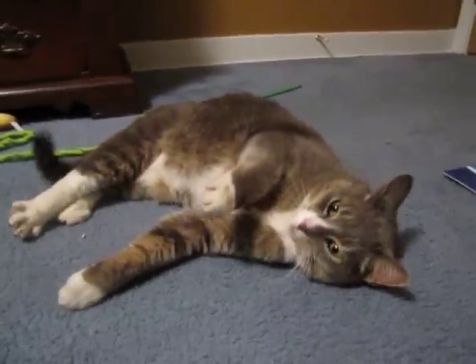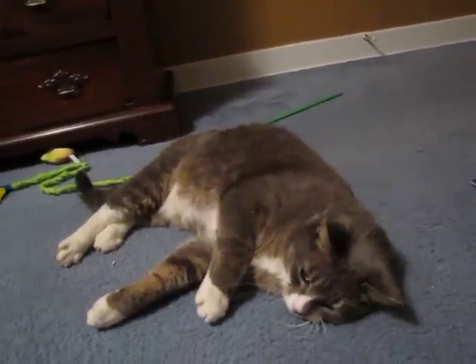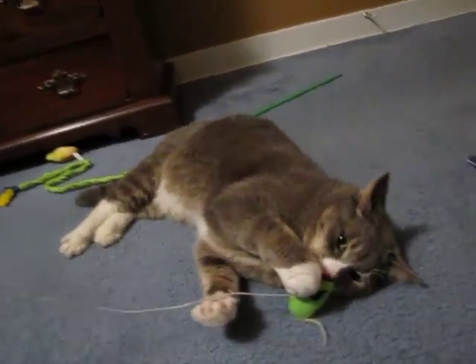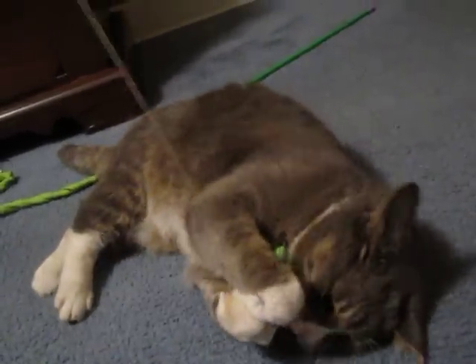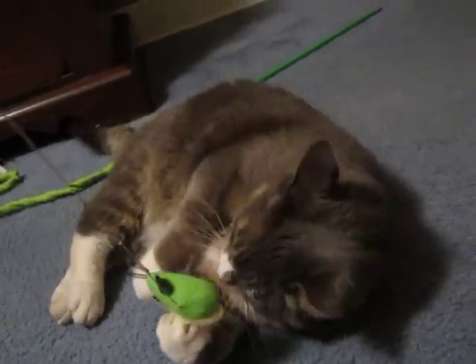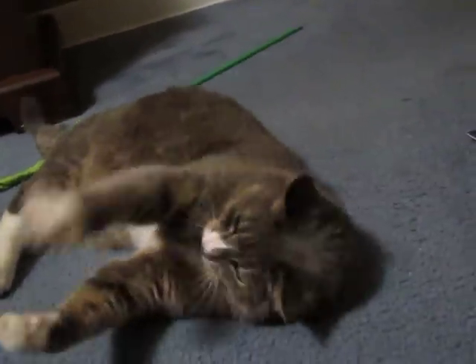So we've got to get a name for you, get you to the vet, make sure that you're healthy, and then find you a forever home. What a lovely little kitty! He eats treats, we know that. Are you playful? Yeah, this is gonna be a great cat. You are gonna be a very, very good cat for somebody. We just have to figure out a name for you — a beautiful name for a beautiful kitty.